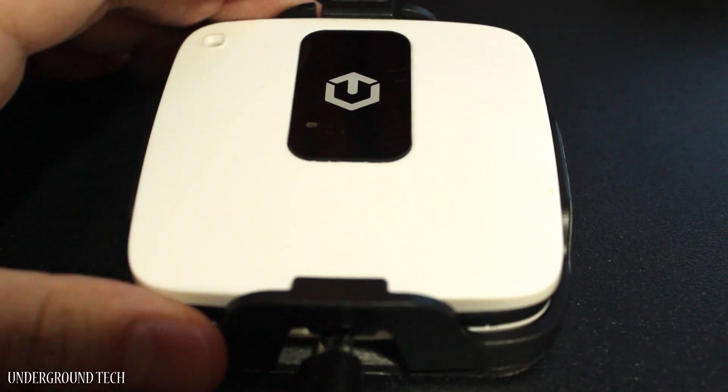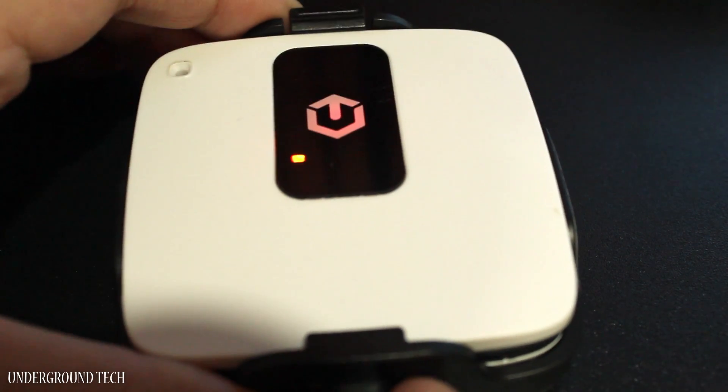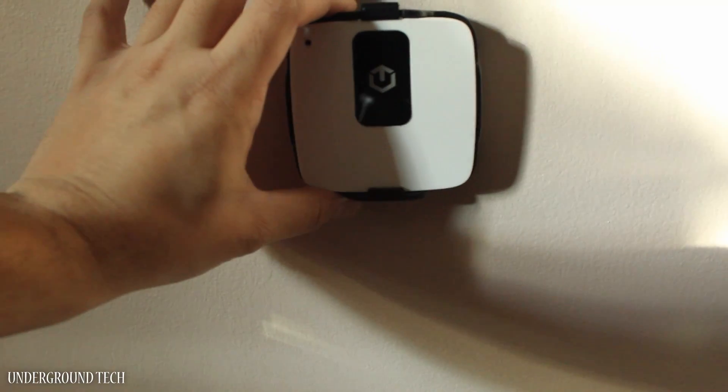This has three lights that indicate how much battery is left. Green is fully charged, orange is above 25%, and red is below 25%.